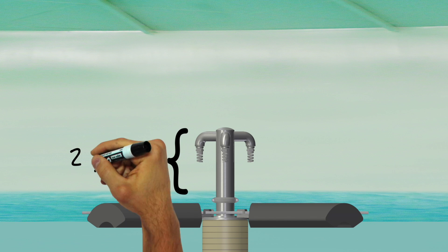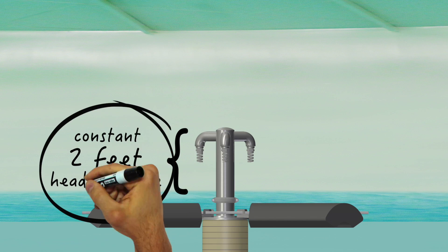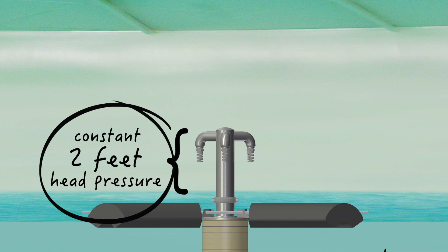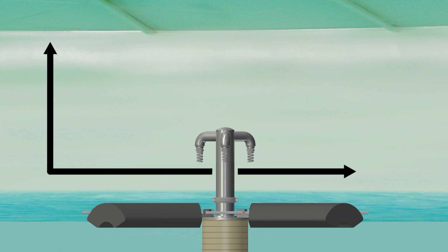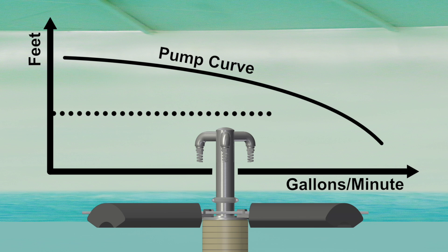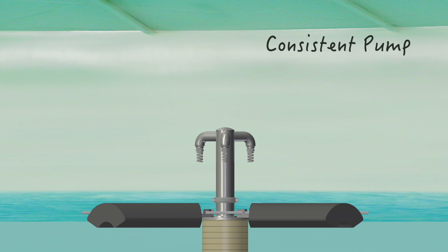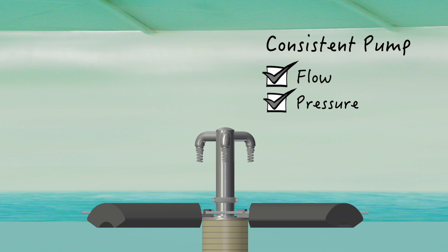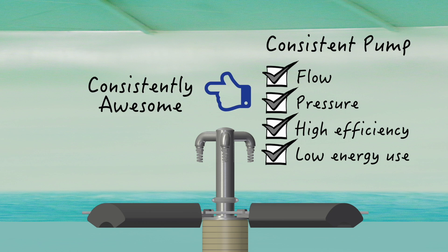With a floating system, there is never more than two feet of head pressure required to lift water up to the nozzle assembly. That two feet of head pressure saves a lot of lifting horsepower, and it also causes the pump to operate at a fixed point on the pump curve, which means predictable and uniform gallons per minute whenever the system is operating — consistent flow, consistent pressure, consistent high pump efficiency, and consistent low energy consumption.